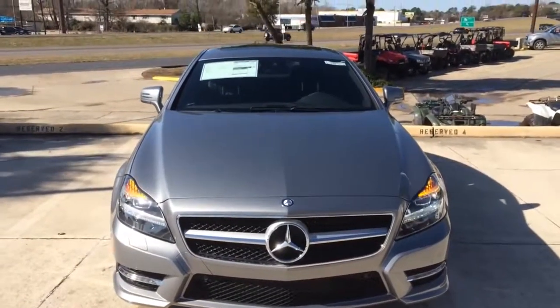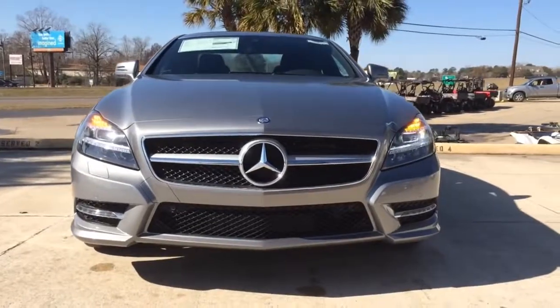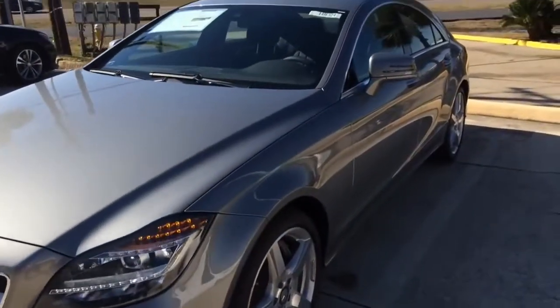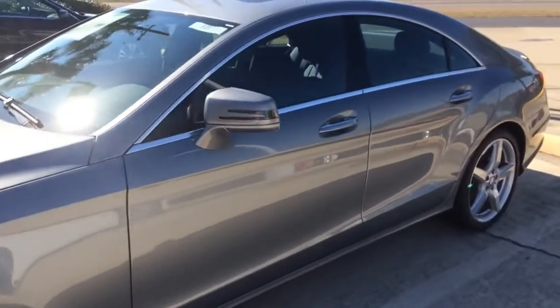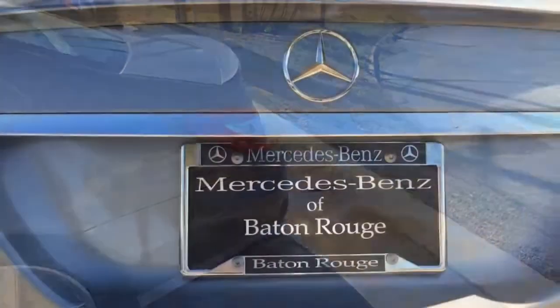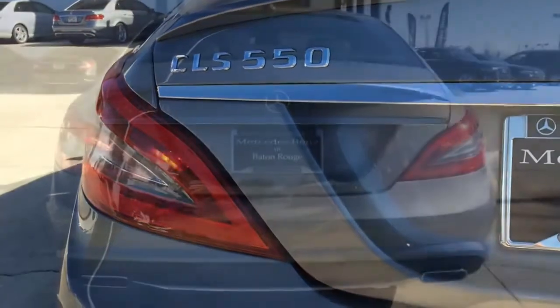The original Mercedes-Benz CLS-Class revolutionized modern automotive design by promising the sporty dynamics of a coupe with a dash of sedan practicality. The CLS is available in two models: the CLS550 and the high-performance CLS63 AMG. Prime competitors include the Audi A7 and the BMW 6 Series Grand Coupe.